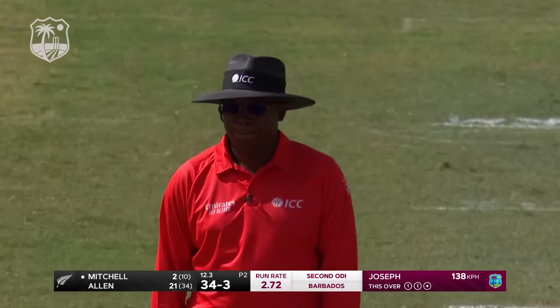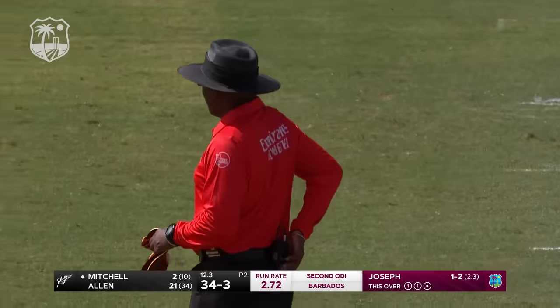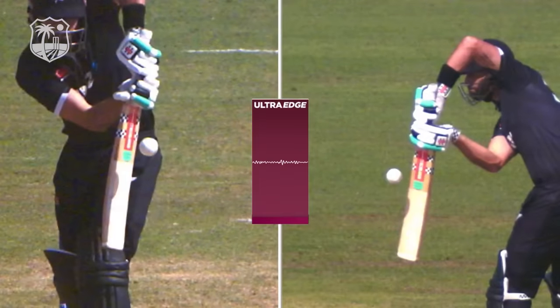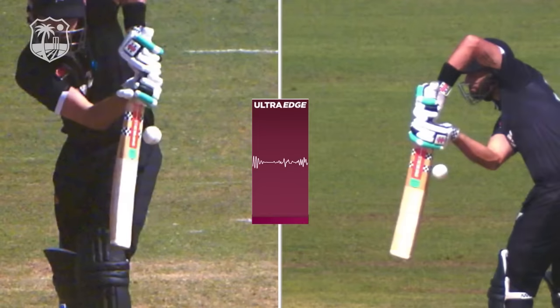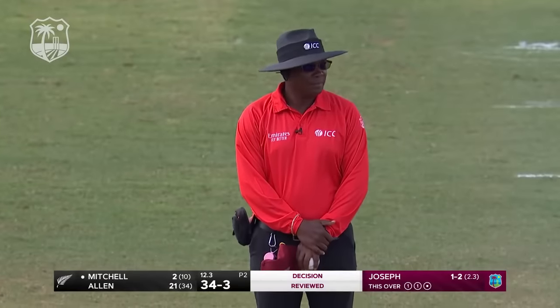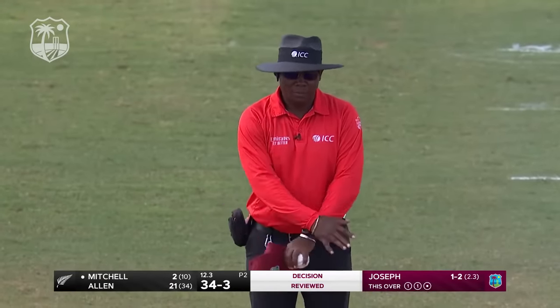Might have just brushed something on the way through — hence no wide signal. Reviewed it. Yeah, there's a gap between bat and ball even though there's a spike. Keep rolling through — there's a spike but there's a clear gap. Nigel, there is a clear gap between bat and ball. I'm going to advise that you stay with your original not-out decision.